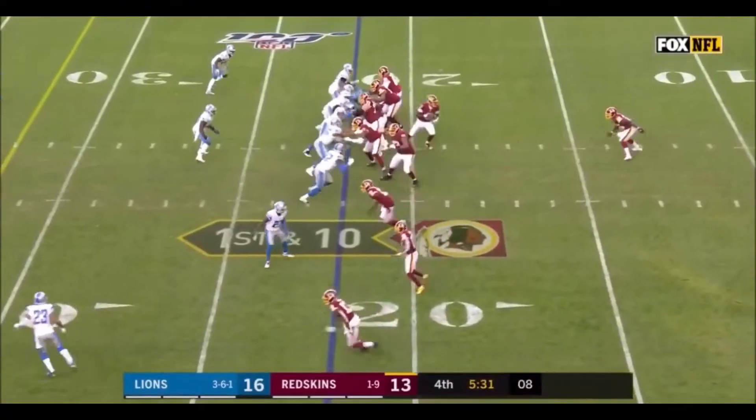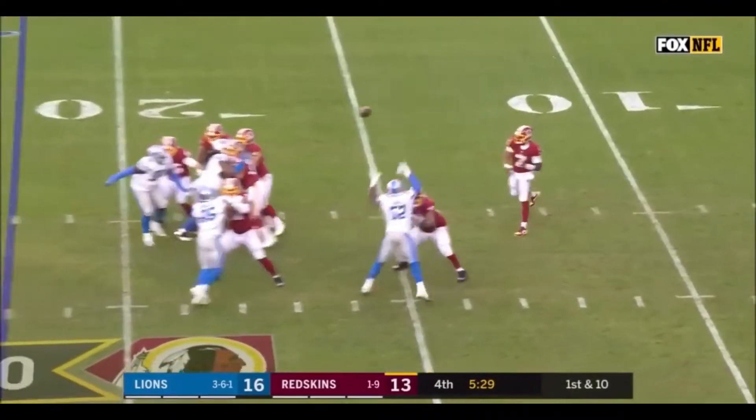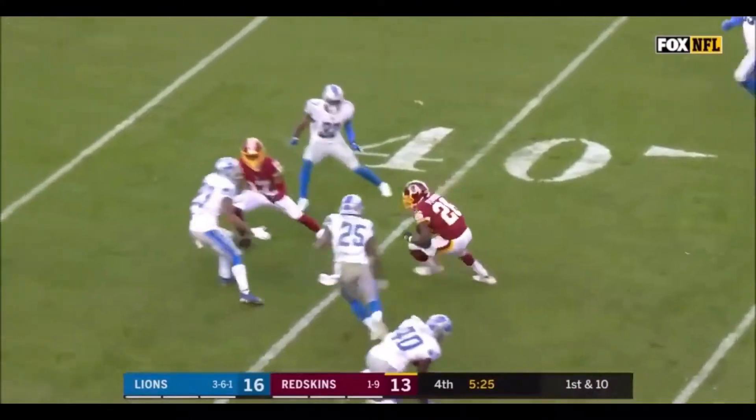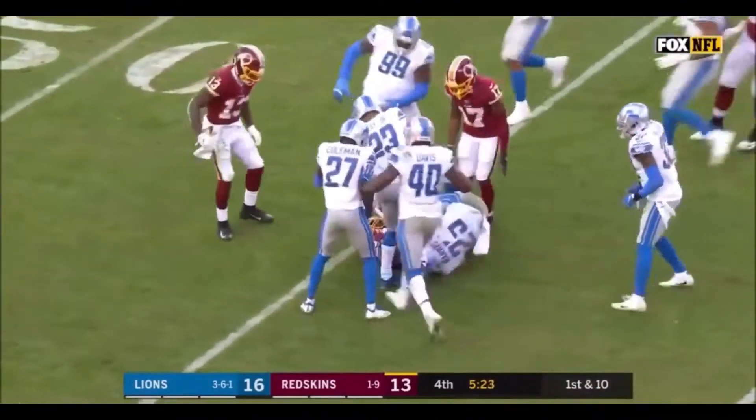Complete to Kelvin Harmon. Receivers on the field along with the rookie quarterback in Haskins. As Haskins throws, hits Adrian Peterson. You mentioned we haven't seen Peterson for quite a while.